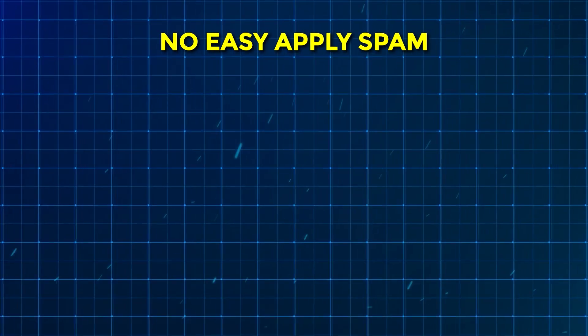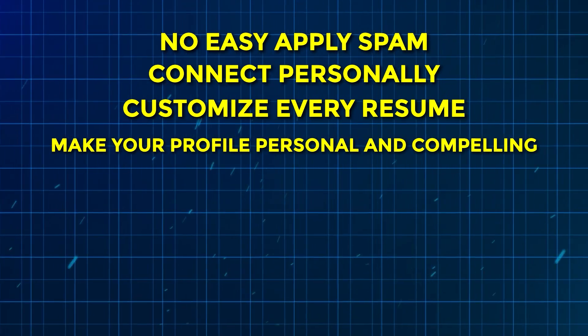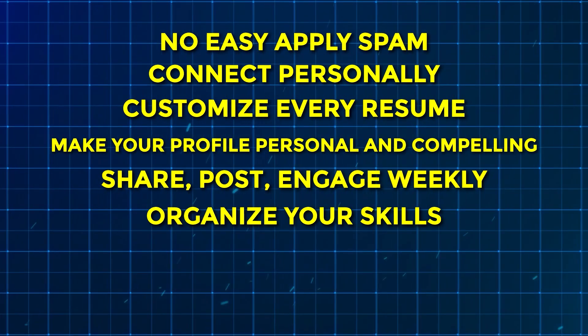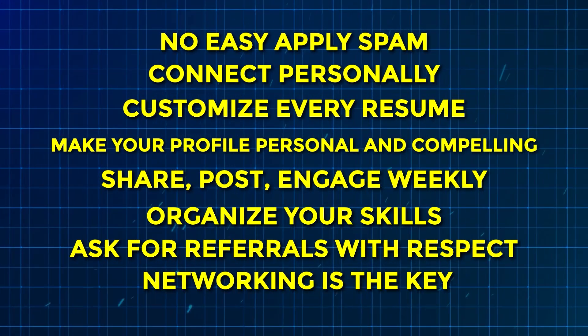Here's the closing checklist: No Easy Apply spam. Connect personally. Customize every resume before applying. Make your profile personal and compelling. Share, post, and engage weekly. Organize your skills properly. Ask for referrals with respect. Networking is the key.